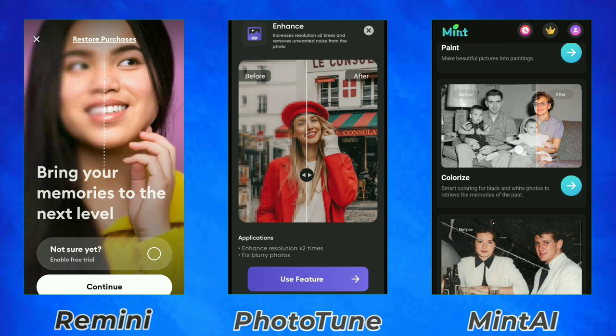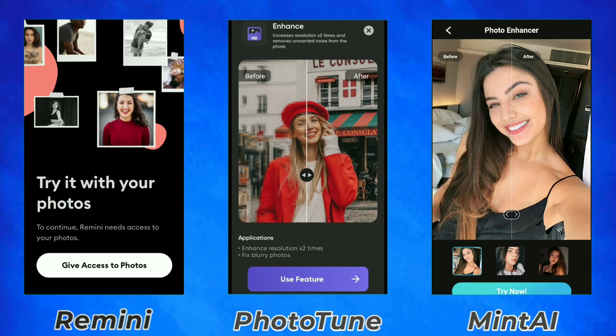PhotoTune also doesn't allow me to capture their home screen or take a screenshot.